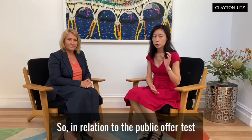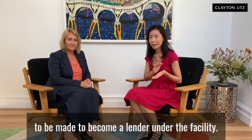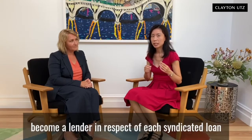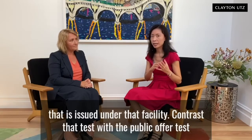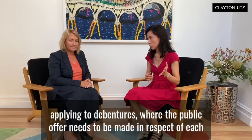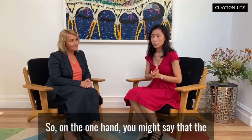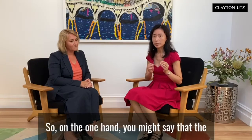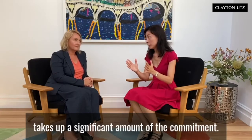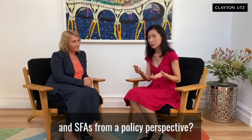In relation to the public offer test that applies to SFAs, the legislation says that an invitation needs to be made to become a lender under the facility. The legislation doesn't say that the invitation is made to become a lender in respect of each syndicated loan issued under that facility. Contrast that with the public offer test applying to debentures, where the public offer needs to be made in respect of each debenture on a debenture-by-debenture basis. So on one hand the test for SFAs is different and it shouldn't matter whether a cornerstone investor takes up a significant amount of the commitment, but on the other hand, why should there be a difference between debentures and SFAs from a policy perspective?